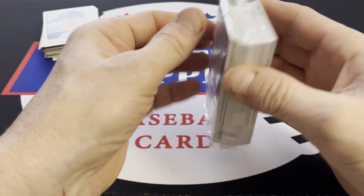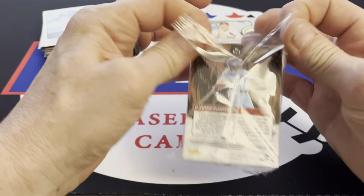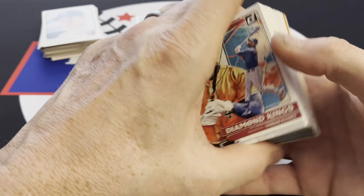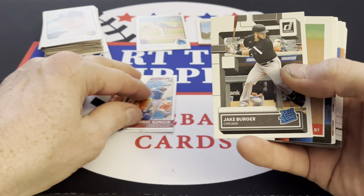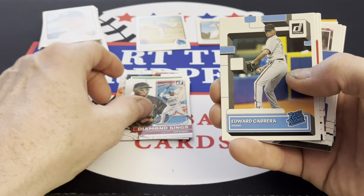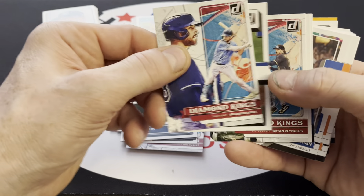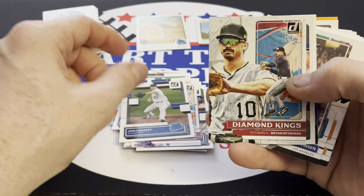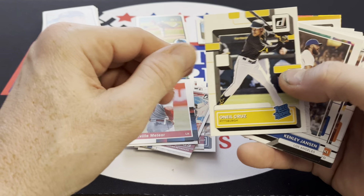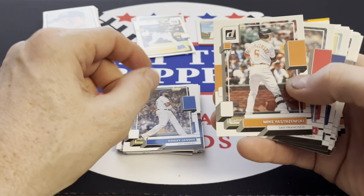We got Yordan Alvarez and there's an Unleashed Vladdy Jr. Jake Burger rookie, Polar Bear, Luis Roberts. Jake Meyer rated rookie. Millville Meteor, O'Neill Cruz rookie card — I believe I have that one. Anybody a Pirates fan? Claim that down in the comments.